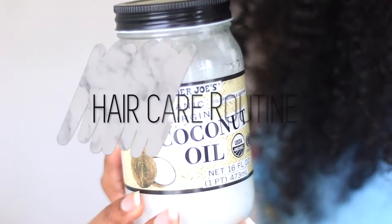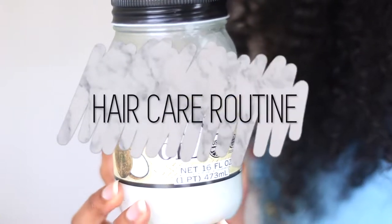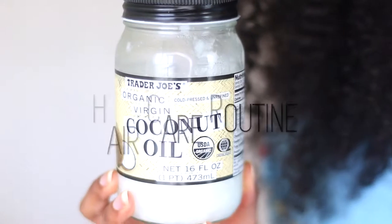Hey guys, welcome back to my channel. It's Shantae's way here. Today I'm going to be showing you guys my hair routine for hair care and hair growth. I'm gonna go ahead and jump right into the video.